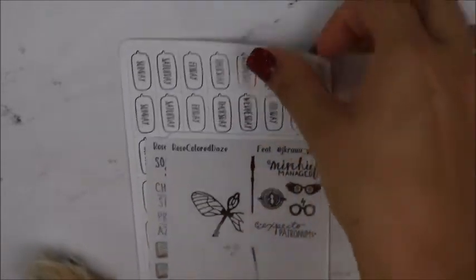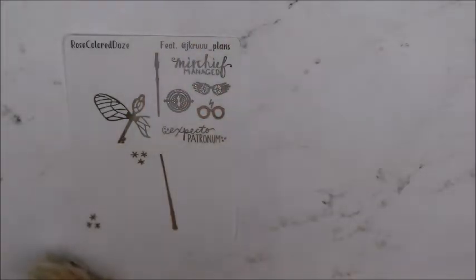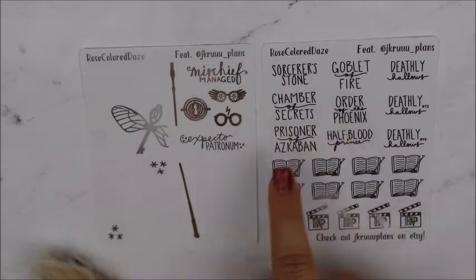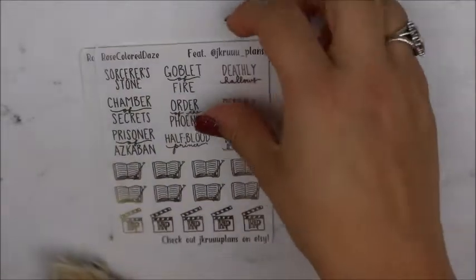And this is what I ordered — this was a collab with J.Crew Plans. So I bought this — this is J.Crew Plans handwriting and these are her doodles. It's just gorgeous — I had to have it.